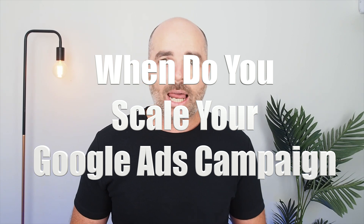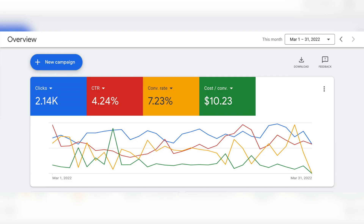When do you know that your Google Ads account is ready to be scaled? This will be different for every business, but the core principle is that your account is ready to scale when you are happy with your conversion metrics. If you're running a service-based industry and wanting to increase your sales and inquiries, the first metric to look at is your cost per conversion — how much you're paying for each conversion action, such as phone calls, email inquiries, or form submissions.